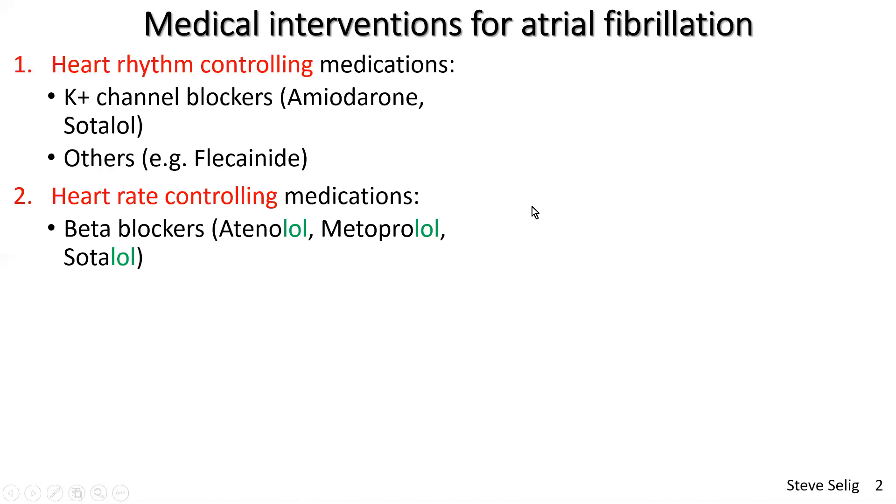Heart rate-controlling medications are beta blockers — easy to remember because they end in 'lol.' The main ones control heart rate, usually by reducing it in people with atrial fibrillation who have rates that are too high at rest and during exercise. The main three beta blockers are atenolol, metoprolol, and sotalol, which also appeared as a calcium channel blocker and membrane stabilizer.